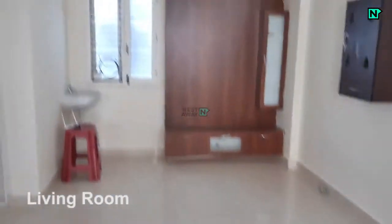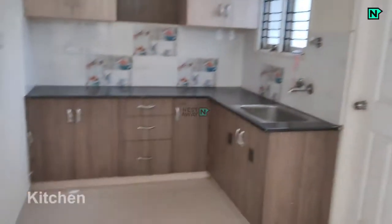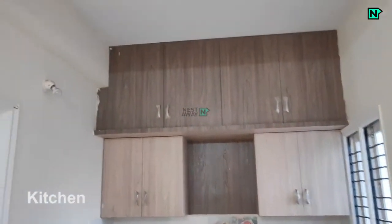This is the living room — lights and fan available. A modular kitchen is also available.